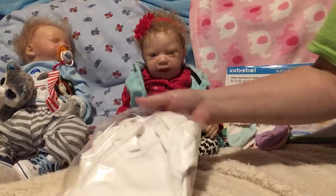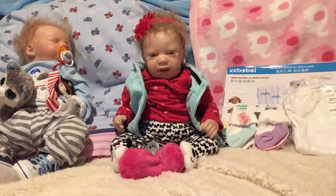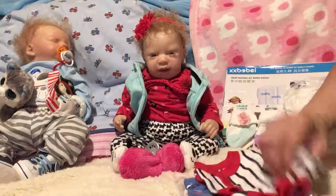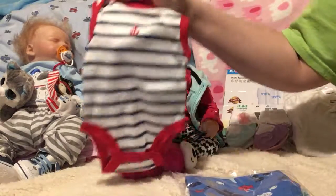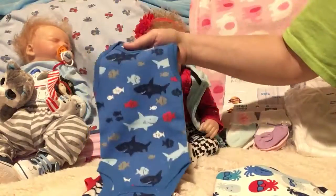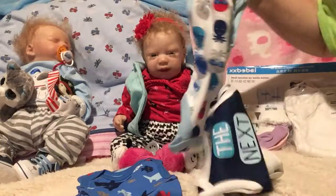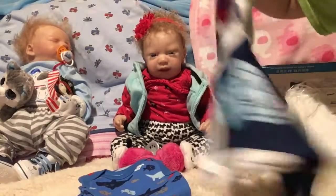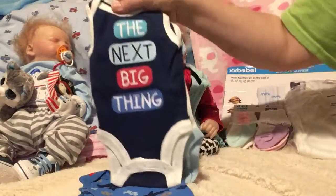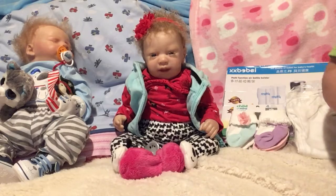We got some onesies — short sleeve — because we don't have those; we got four of them. We got some for Jean-Luc. Since he's full limb, here's a short sleeve — we got him an anchor. They come in four packs so they're like a dollar a piece, and a little shark. These two are together — this one's sea creatures, I think they're octopus, and this one says 'the next big thing.' We got those at the second hand store.